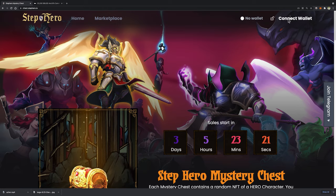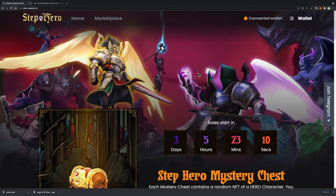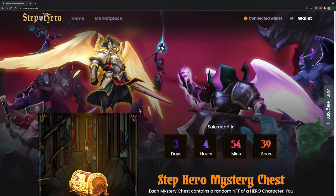Step 2: You will have to connect your wallet. Click Connect Wallet and connect your cryptocurrency wallet with the website. After successful connection, the screen will display a Connected Wallet status.